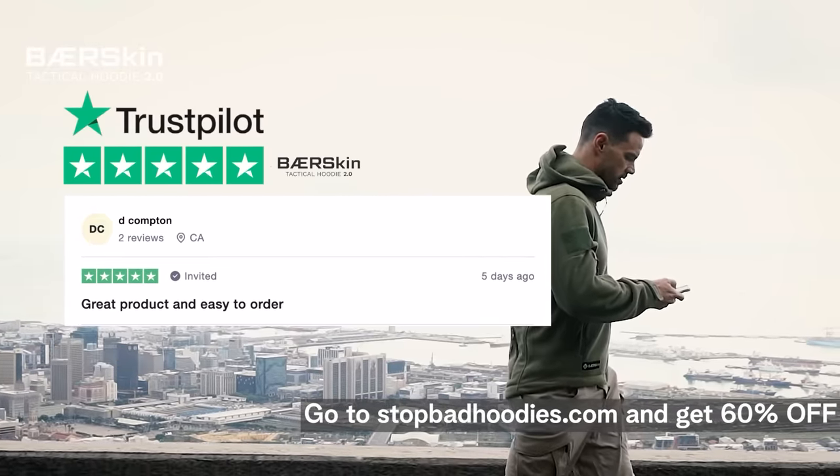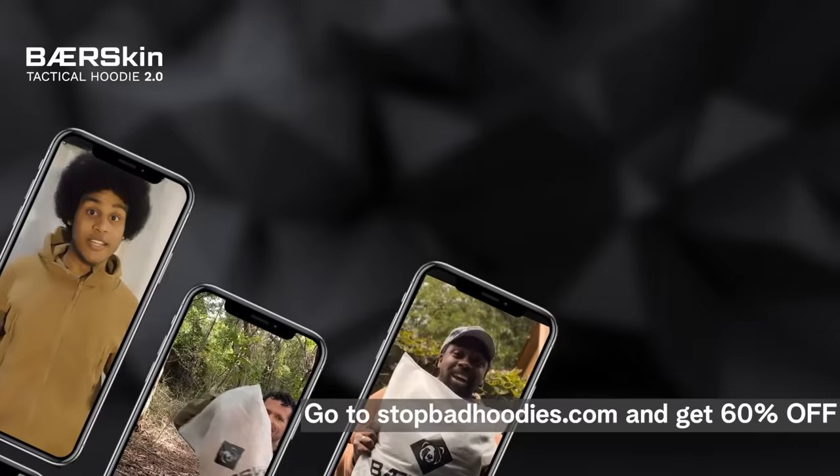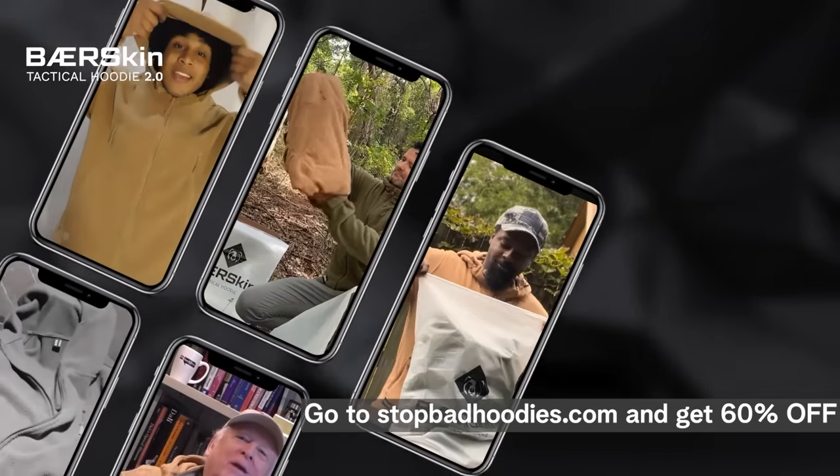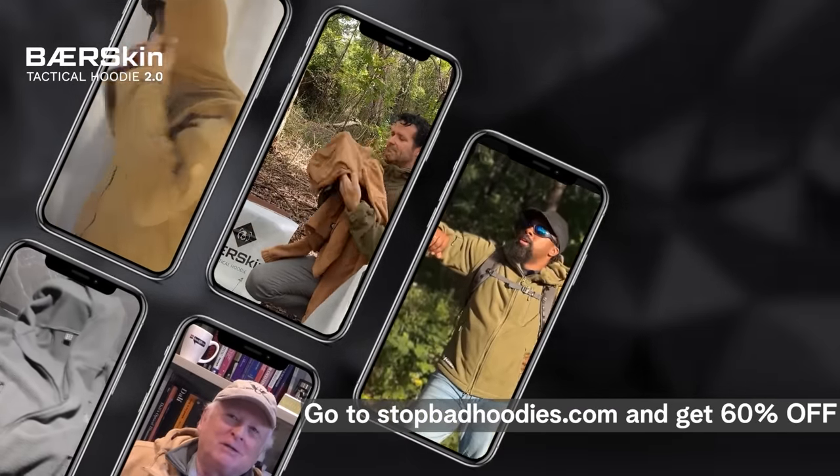We used feedback from 50,000 men around the world to refine the design of the Bearskin — to be the world's best outdoor hoodie ever made. We've already sold out twice, delivering world-class comfort all over the world.